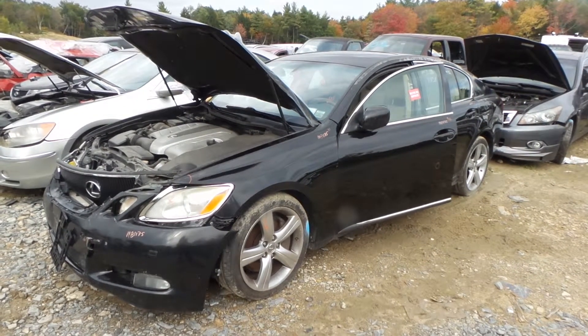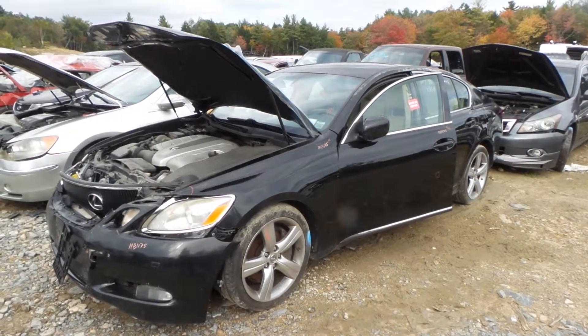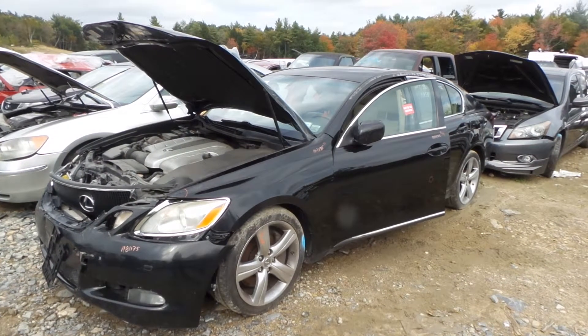Hi, this is Alex with New England Auto and Truck Recyclers, and today we are parting out a 2006 Lexus GS430, stock number M81175.